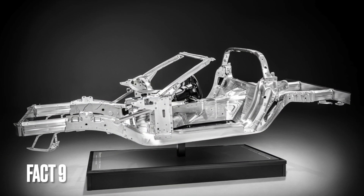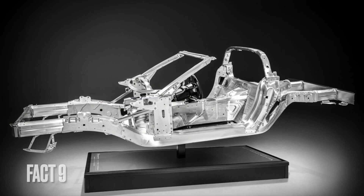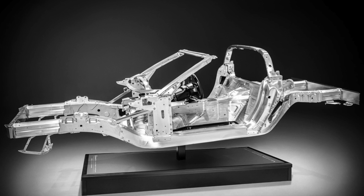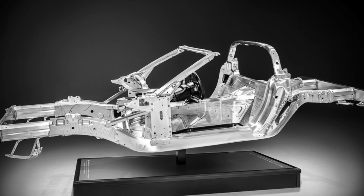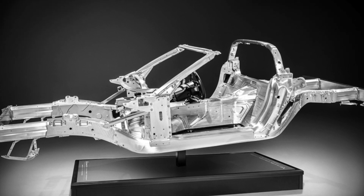Fact 9: The C7 Corvette's lightweight aluminum frame and carbon fiber components help it achieve a near-perfect 50-50 weight distribution, improving handling and stability.